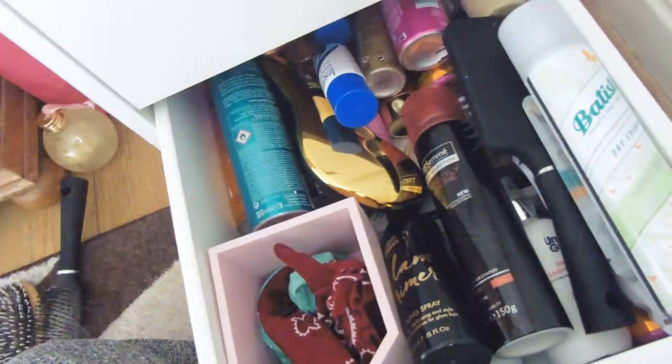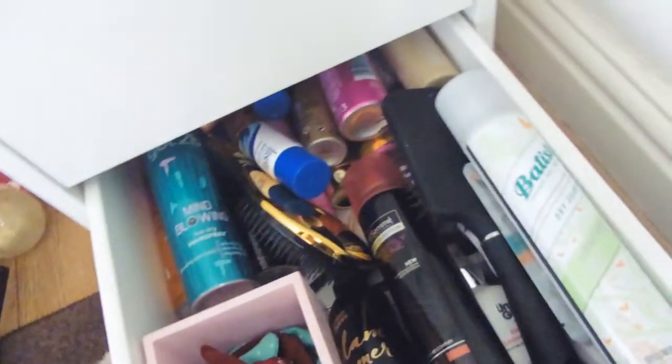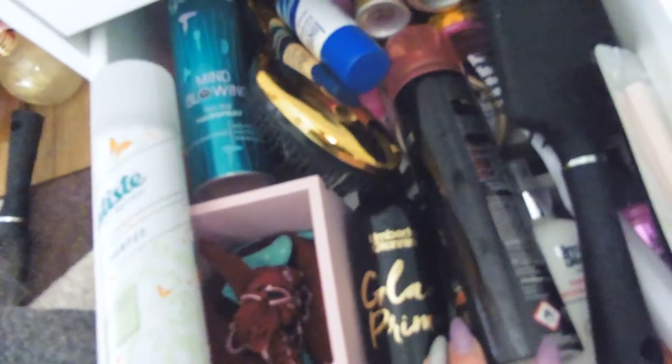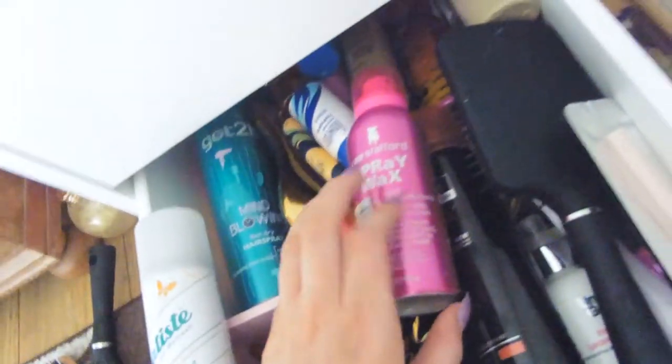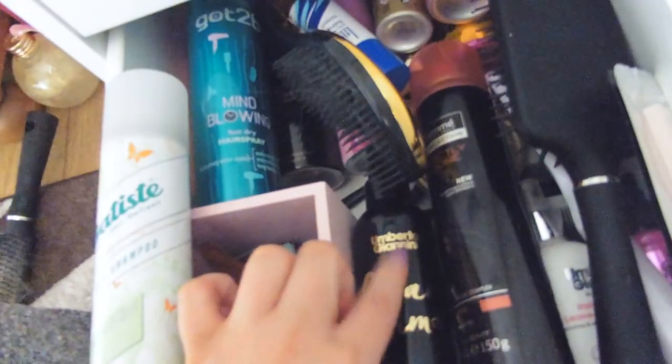Last but not least in the Alex drawers is my haircare drawer. I've got hairsprays, brushes, and bandanas. I've got a separate set of little drawers for my bobbles and things. I've got refills for my Argan Oil hairbrush and leaving conditioners from a few different brands — Résumé, Umberto Gianni, Got To Be by Schwarzkopf, Lee Stafford which is really good, Mark Hill stuff at the back, and some Toni & Guy. The Umberto Gianni stuff I absolutely swear by — it's amazing.